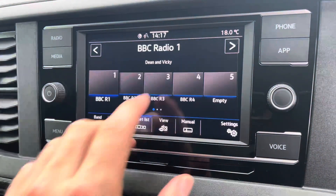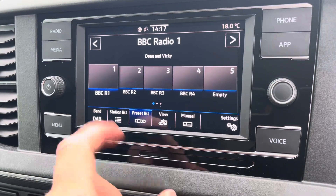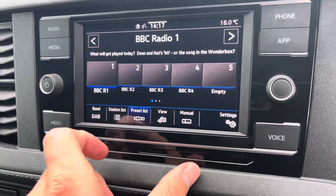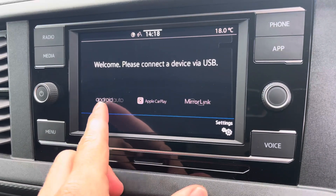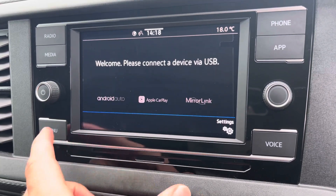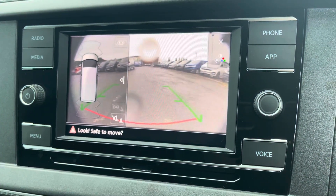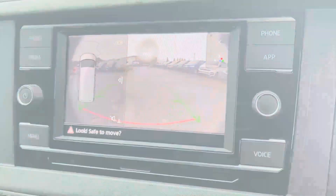Moving on to the centre console now, I'm going to go through a few of the many features it has. We start off with the digital radio, where you're able to listen to and find all your favourite radio stations and save them onto the system whilst on the go. We also have the choice of AM and FM. A quick look now at App Connect, where you can use Android Auto or Apple CarPlay — a feature which allows you to access and use apps from your mobile device, such as Spotify, where you can listen to your own personal playlists, and Google Maps navigation. We also have your front and rear parking sensors, along with your rear view camera, allowing for extra safety when reversing.